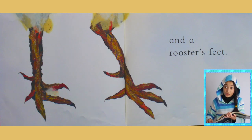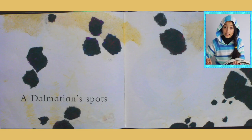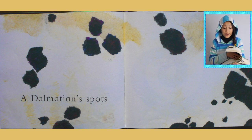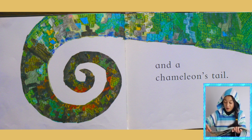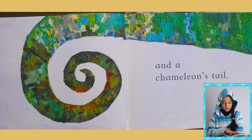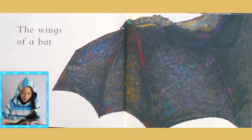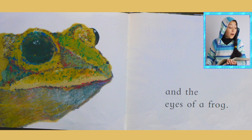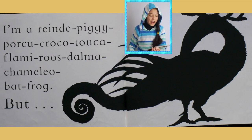A rooster's feet, a dalmatian's spots — this is becoming a really unique creature — and the chameleon's tail. Whoa! Let's see what other features this animal has. The wings of a bat — whoa — and the eyes of a frog. Wow!